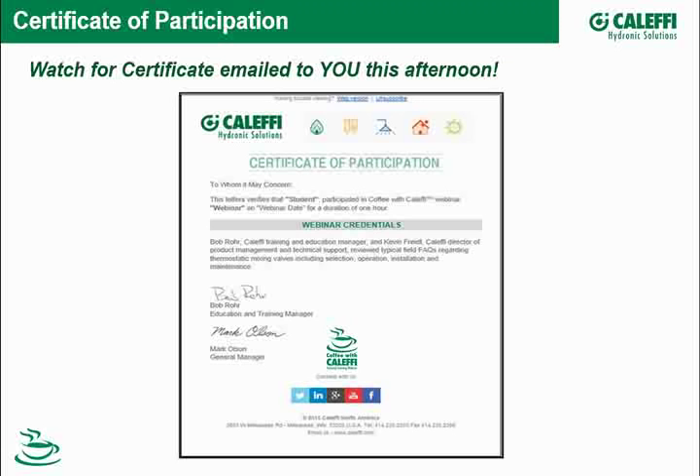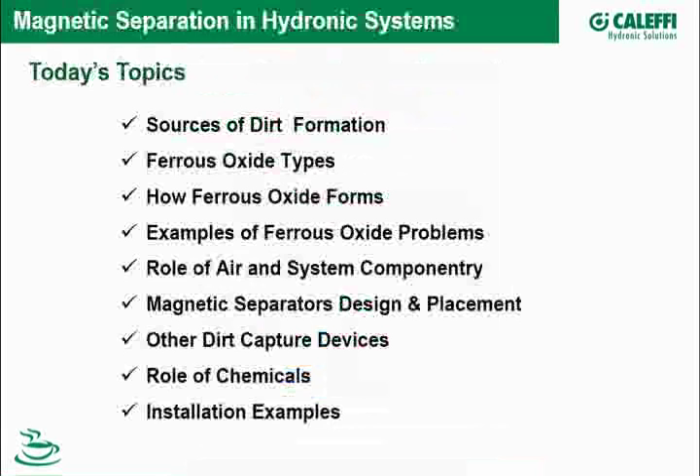We have a lot of action-packed content today, and you might want to come back and take a look at it. This is being recorded, so you'll see it on our website within a couple of days. If you're interested in a PDF hard copy, just send us an email and we'll be happy to give you a copy for reference.